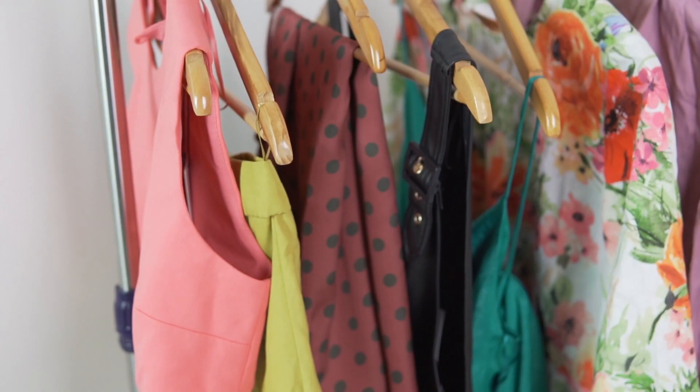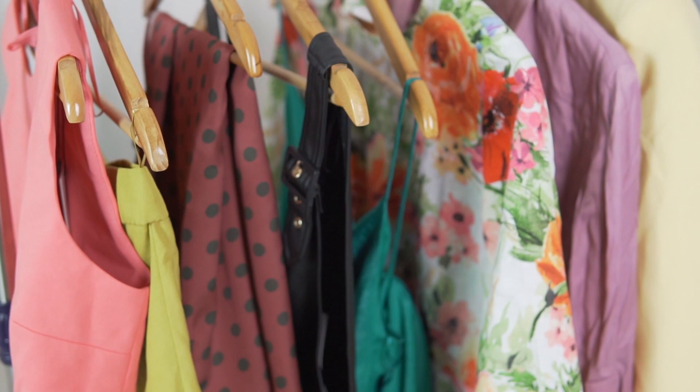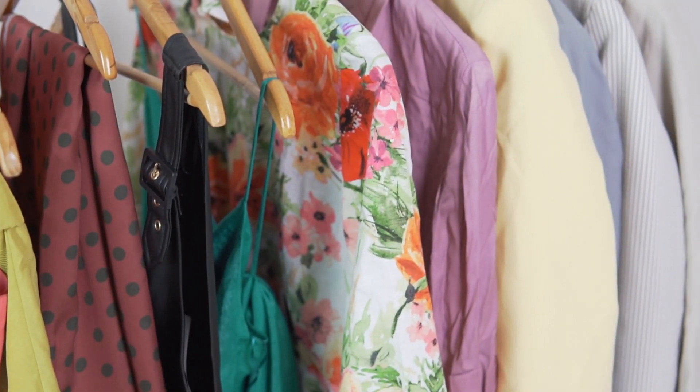Welcome to my Zara haul. In this video I'm going to be trying on everything that I got from Zara. A lot of it is actually on sale. As usual I will put the prices before and after on the screen so it's easier for you guys to know what the prices are on sale.